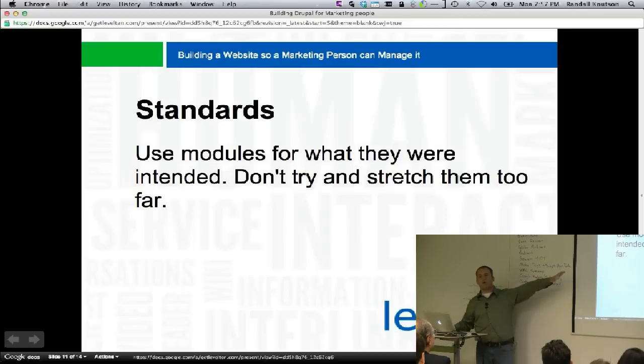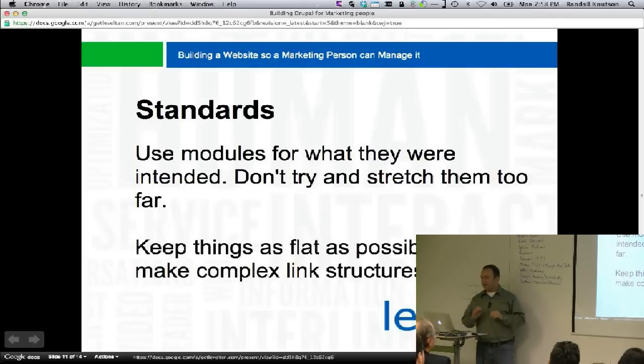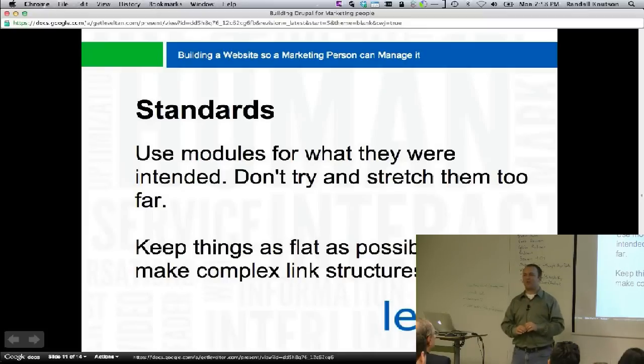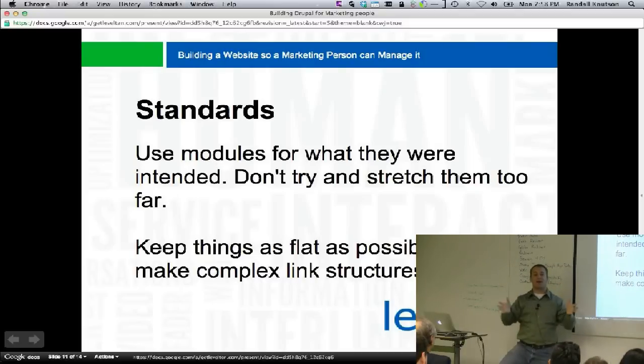Once we start doing crazy things with modules, nodes, taxonomy, and menu, it confuses people. Keep things as flat as possible. Don't make complex link structures — don't make references that reference something else that reference something else. 'We need a building which has an address which is a separate content type which has this and that' — you're going to go mad. It's going to be really hard to input the data because you'll be 20 levels deep of add this, add this, add this.